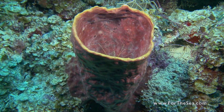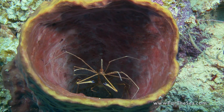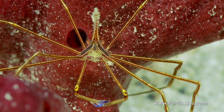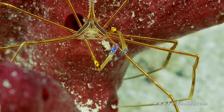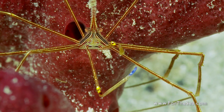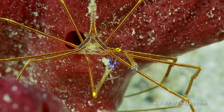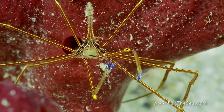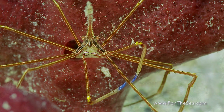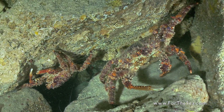The arrow crab is a triangular little creature with spider-like legs and a long snout. Clinging crabs are the largest crab in the Caribbean and have a thick suit of armor for protection.